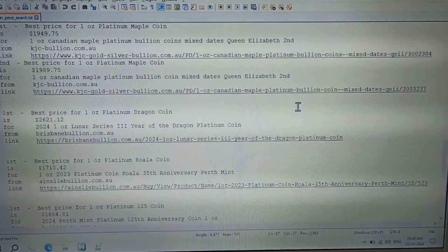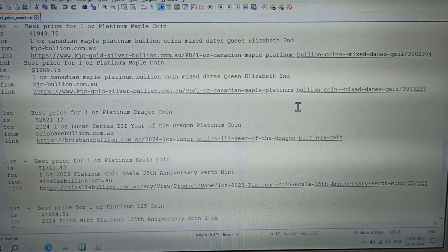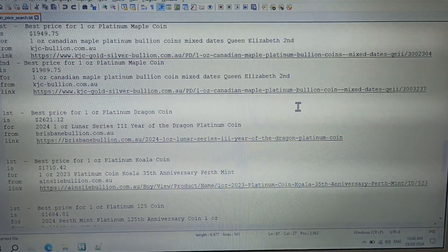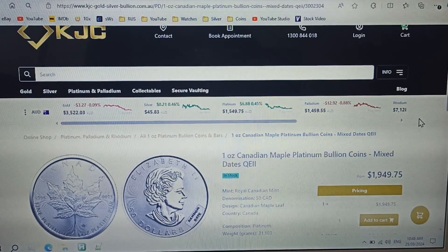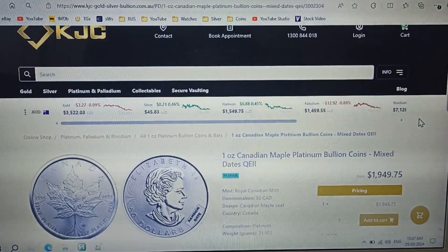Best price for a one ounce platinum maple leaf coin is from KJC Bullion, with the second best also from KJC Bullion. I think it's a little bit overpriced. KJC Bullion are asking $1,949.75 for the platinum maple leaf — I think it's too expensive to be honest. I wouldn't buy it.